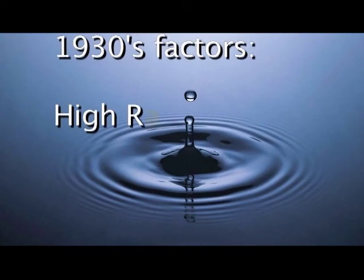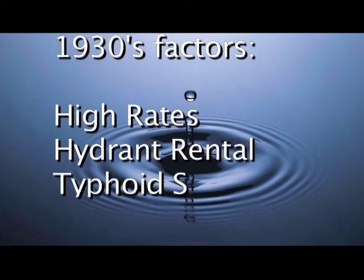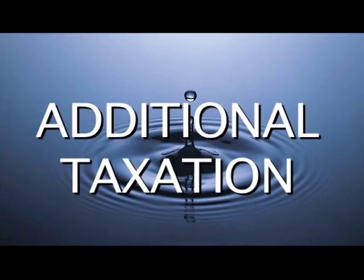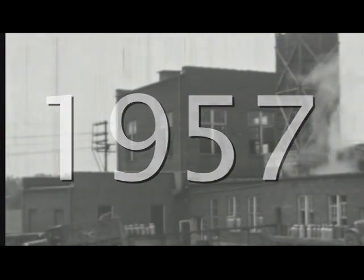Various factors in the 1930s, including high rates, hydrant rental, and the typhoid scare, resulted in contentious times with calls for additional taxation of the system, termination of the franchise, construction of a separate municipal system, and finally, in 1940, an election to purchase the system — but it failed. Opportunities for public purchase occurred on regular intervals, and by 1957, the community continued to suffer from the drought that hit in 1953, and the response by the water company had been too little, too late.